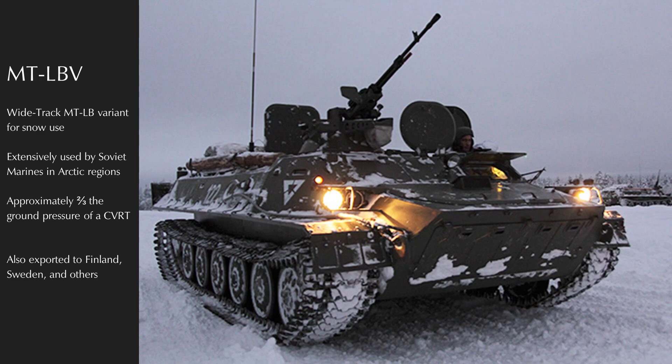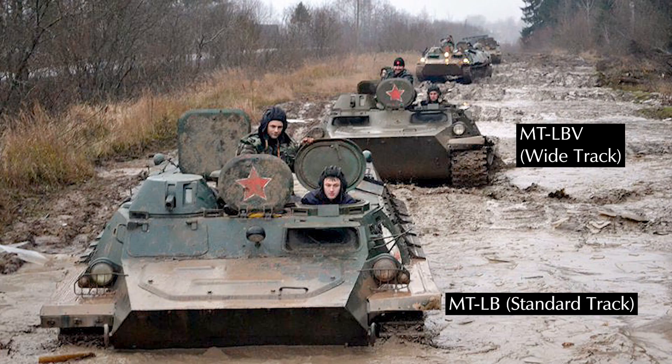The MTL-B is a reliable go-anywhere vehicle, but was found to struggle in marsh, swamp, and arctic terrain. To fix this, a wide-track variant was introduced, known as the MTL-BV. It saw widespread service in the arctic as well as export to Finland and other countries. With a ground pressure of only 3.8 pounds per square inch (0.27 kgf/cm²) — just over half that of the infamously light-footed CVRT — it really can zip along on basically any terrain.